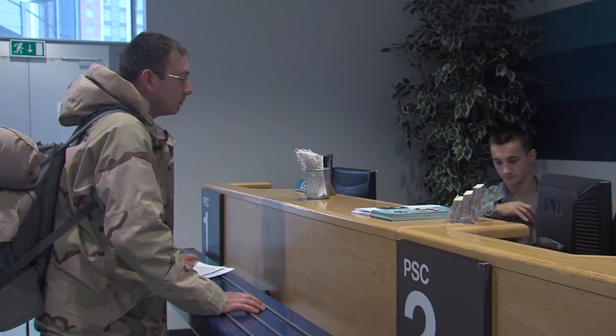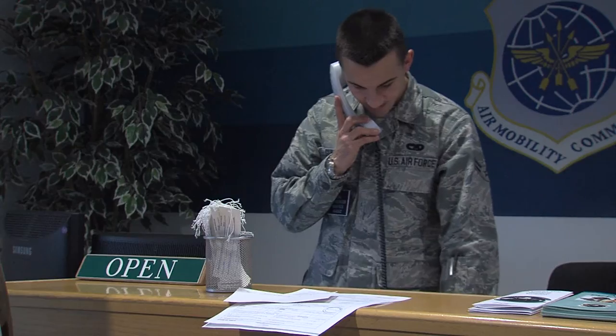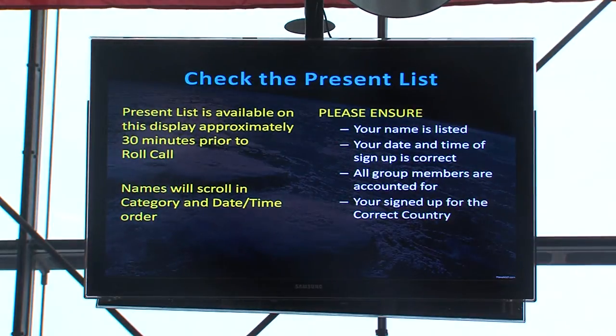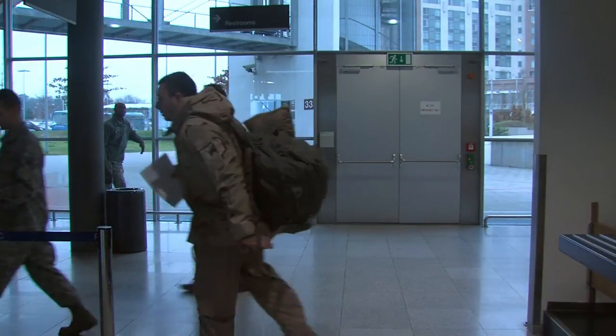The first thing you want to do is go to the PSC counter — the Passenger Service Center. Once you're there, we're going to ask for your travel documents, identification for everybody traveling, and verify that everything is good and that we're not missing anything. Once everything is verified, we'll send you on your way to the roll call and they send you on your way.